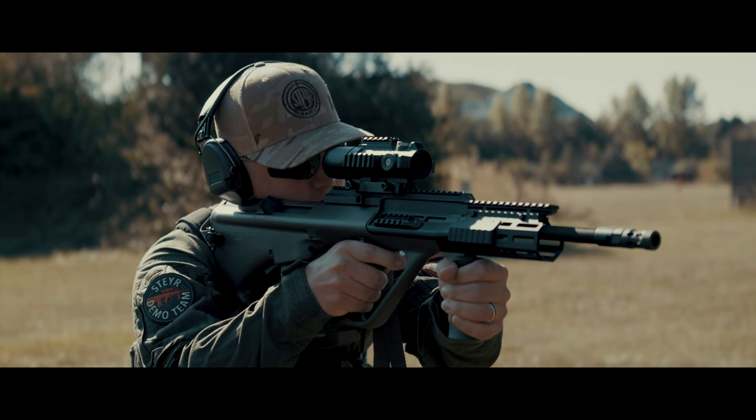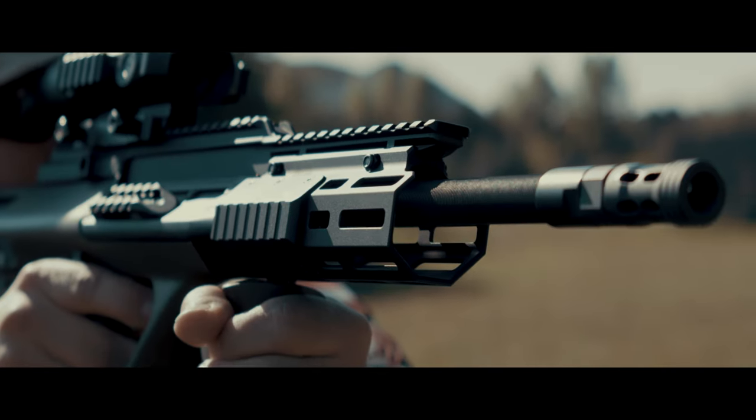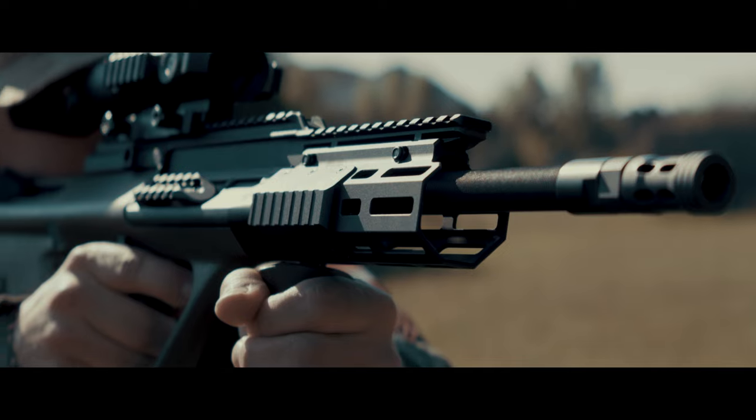With the new Steyr AUG A3 SA M2, this variant is introduced for the first time in a civilian version on the market.